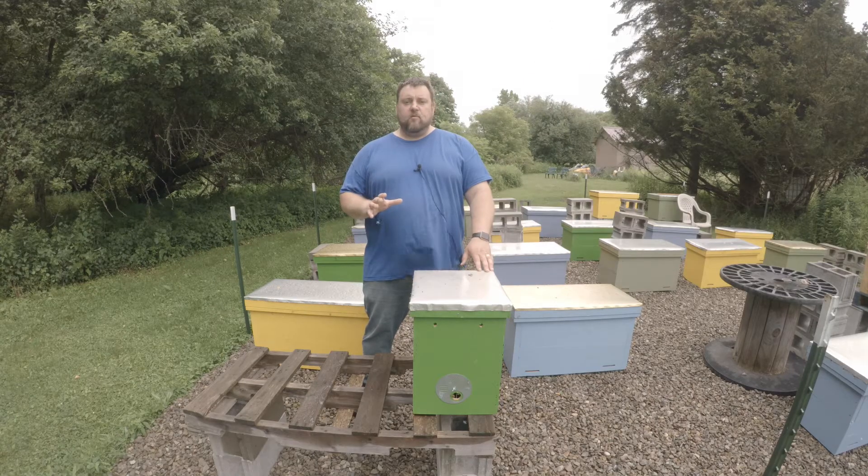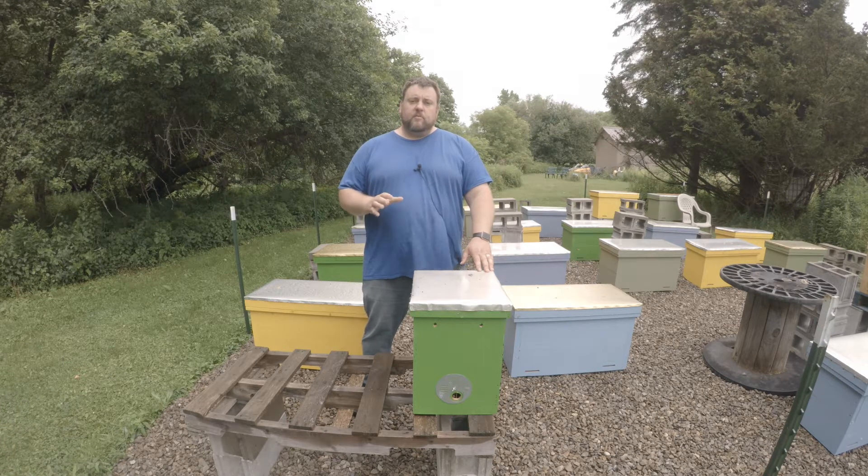I got a call about 10 days ago from my in-laws saying the trap on their property has bees in it, and to come up and take a look. After dark last night, I went up there, picked up this trap, replaced it with another one of course, and brought it home.